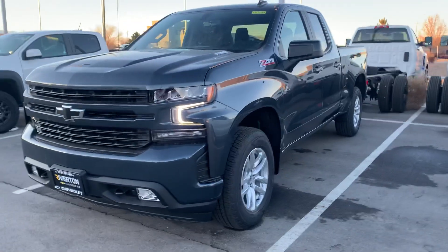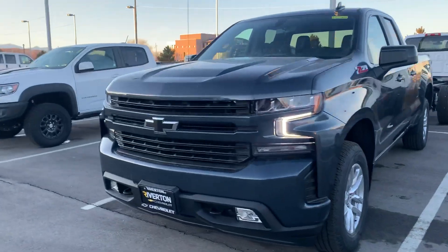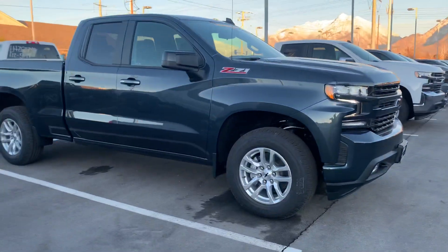Hey, it's Chris at Riverton Chevrolet just doing a quick walk-around video of this truck for you. Wanted to make sure that it's the right vehicle, right color, right equipment. As I'm walking around it, just see if there's anything that it's missing.